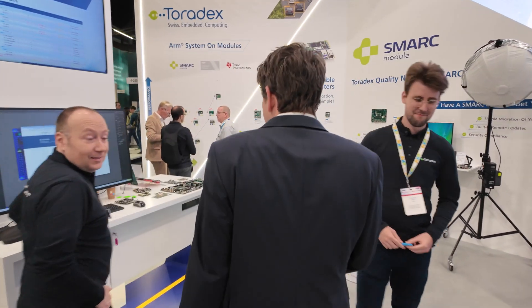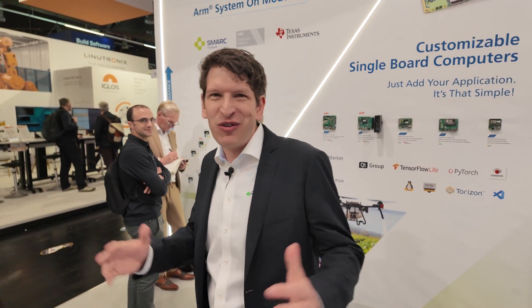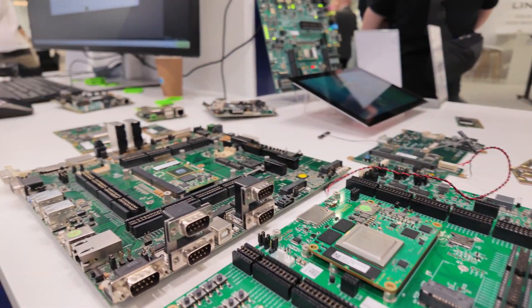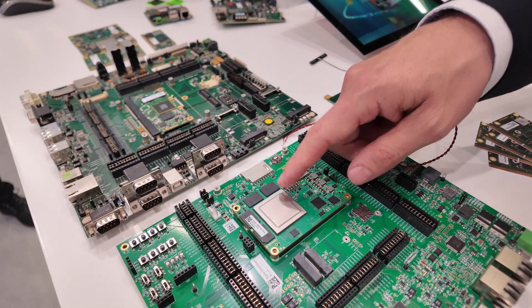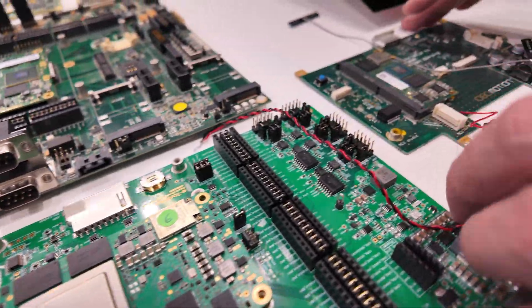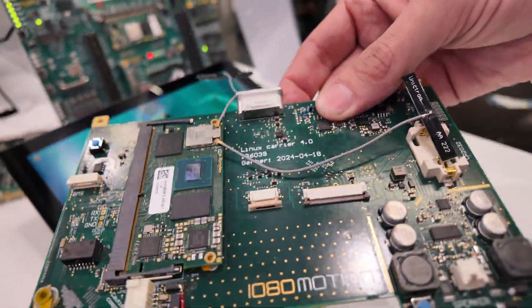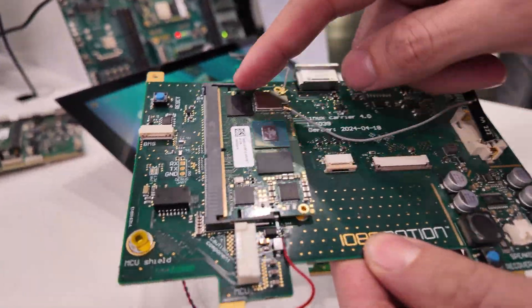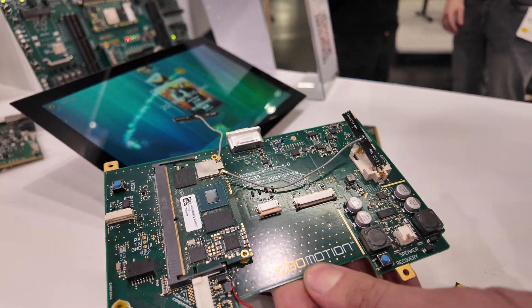Let's move to our wall of boards. Here you can see the AM69 — the product Bruno showed before with the AI performance — and this is inside the 1080 Motion development board. You can see how they did it: it's the Toradex module, and then our customer 1080 Motion designed their own carrier board. The nice thing is they do not need to start from scratch — they can use one of our boards as a starting point.